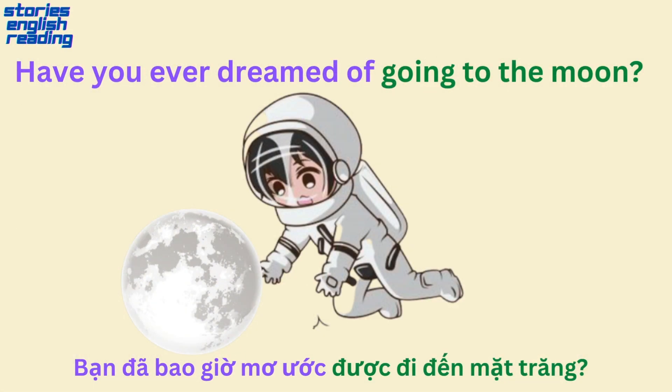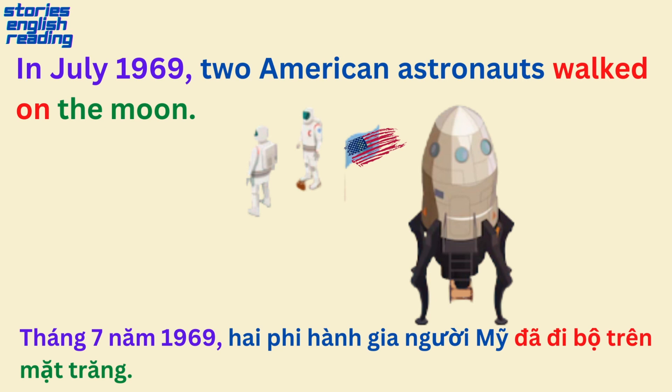Have you ever dreamed of going to the moon? In July 1969, two American astronauts walked on the moon.